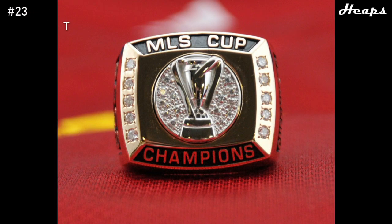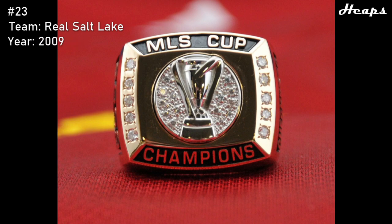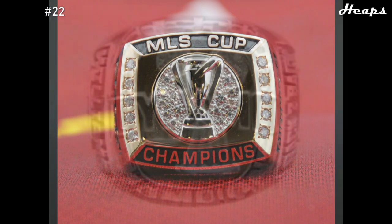At number 23, we have the 2009 Real Salt Lake ring. This is another simplistic ring design — it has the MLS Cup featured in the middle with a solid black background behind it. I really like how satisfying this design looks, but I wish there was some team representation somewhere on the front of the ring. That said, what it does do, it does very nicely, and the rings are getting progressively better as we go on.